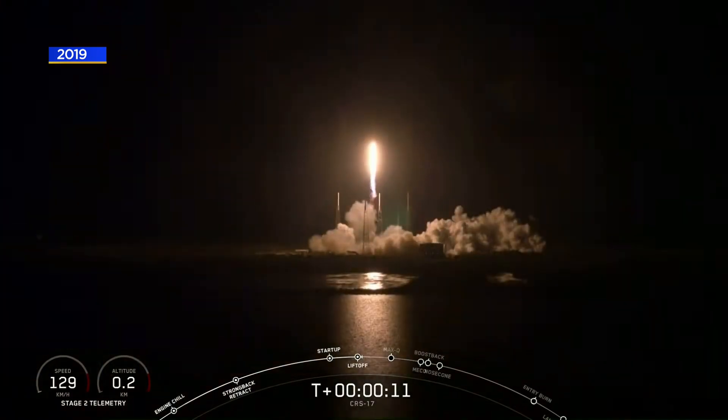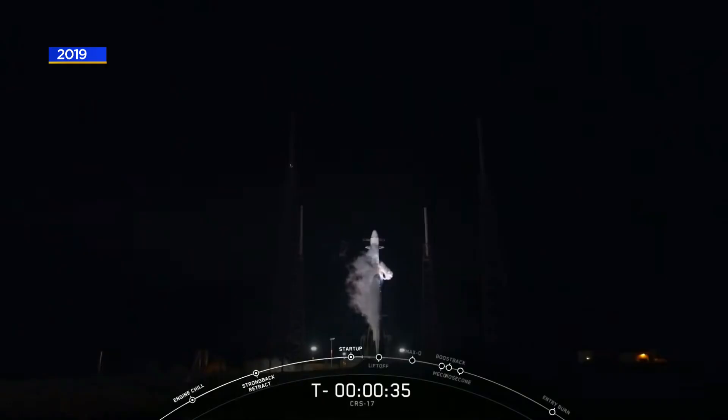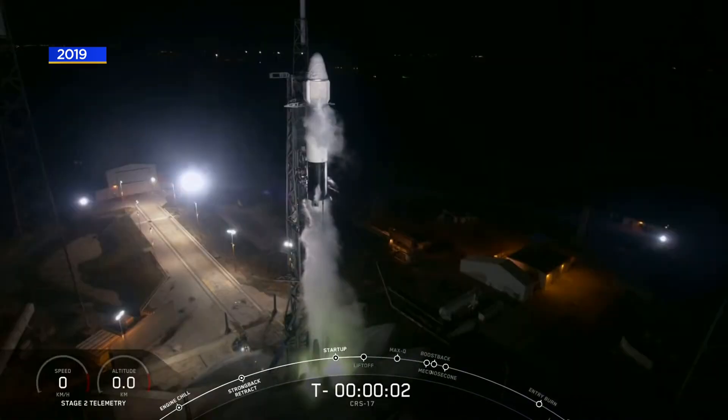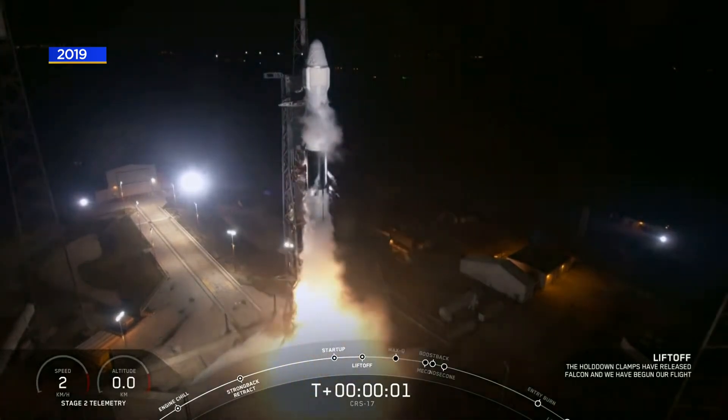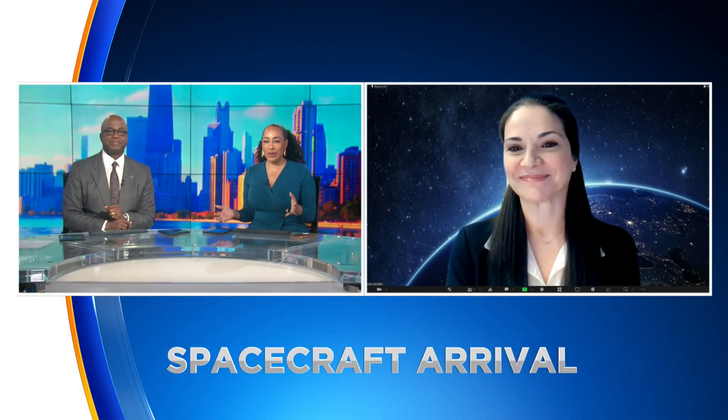You're looking at SpaceX successfully launching one of its Dragon cargo ships to the International Space Station. This launch happened in May of 2019. Now that same spacecraft is finding a permanent home right here in Chicago at the Museum of Science and Industry. Joining us now to talk about this historic arrival is museum curator and space expert Vula Sarah Dacus.